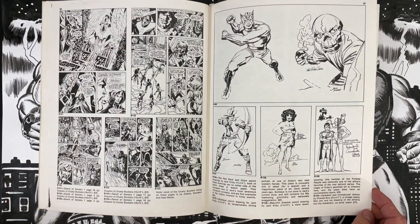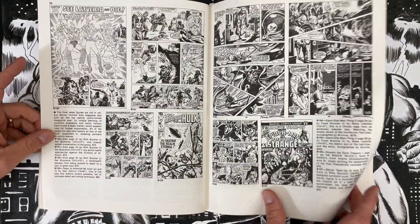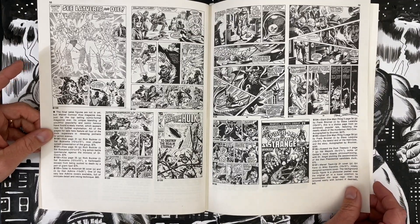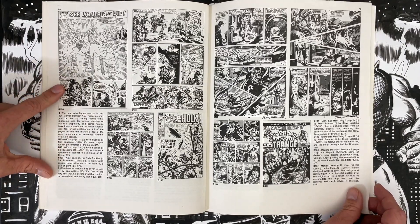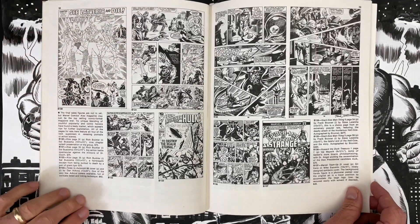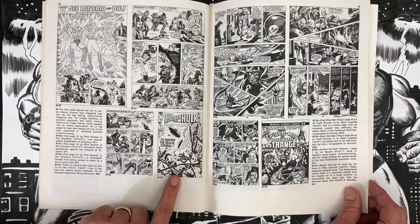Daredevil and Crime Buster — Charles Biro, $75. Historically interesting. Rich Buckler doing Kiss comics — that's a pretty good page. I like the way they look in this panel, and also a splash of the whole group. $75. Most of these are $75 — this cover is only $60.